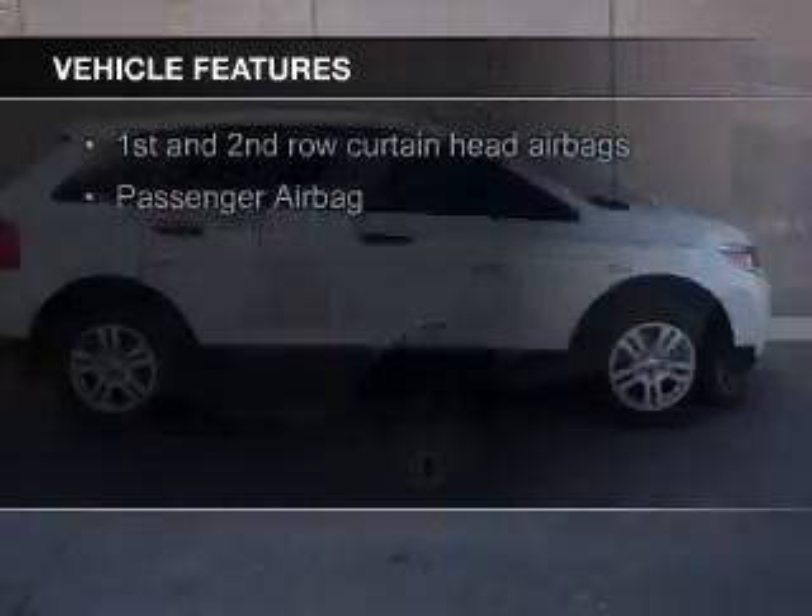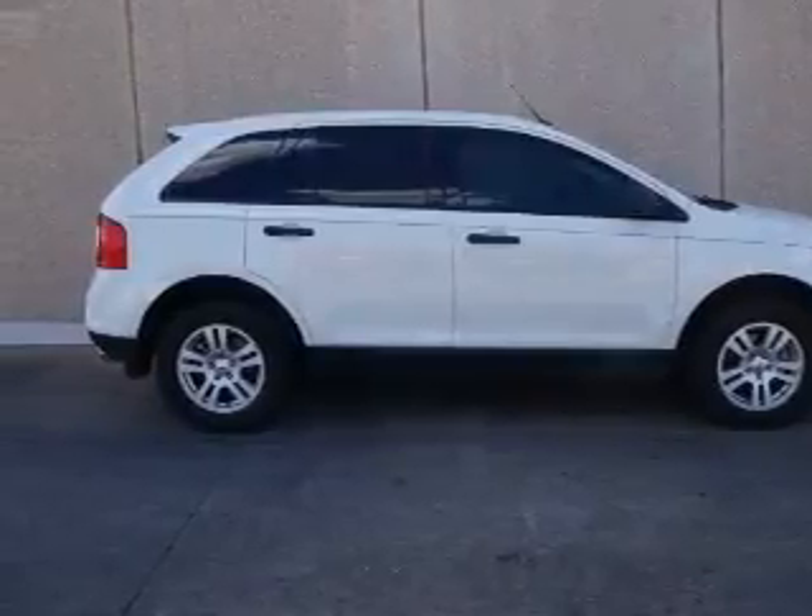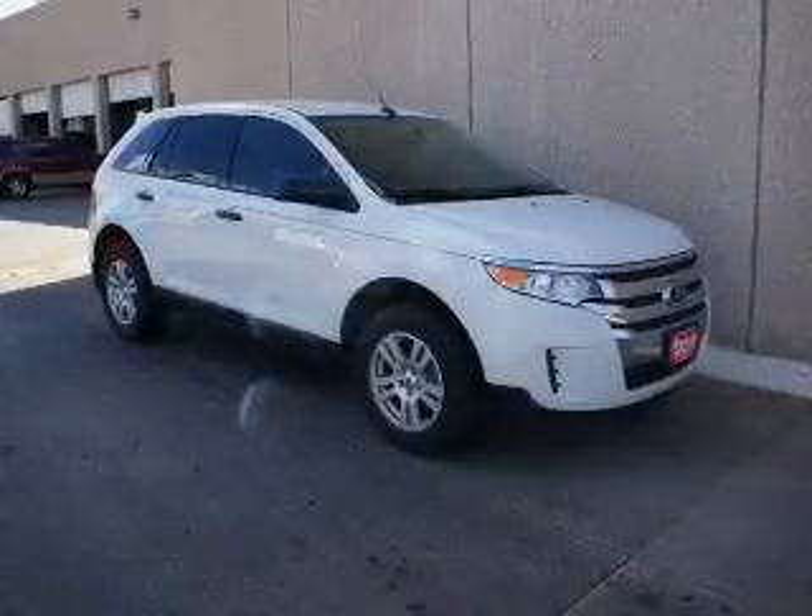Additional features include aluminum rims, a tilt and telescopic steering wheel, a spoiler, cruise control, keyless entry, split rear seats, and a trip computer.